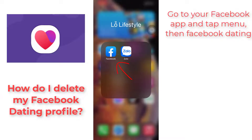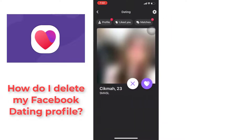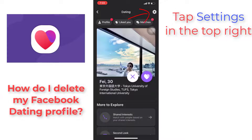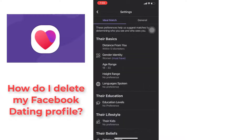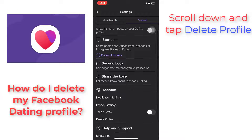To delete your Facebook dating profile, go to your Facebook app and tap Menu, then Facebook Dating. Tap Settings in the top right. Tap General. Scroll down and tap Delete Profile.